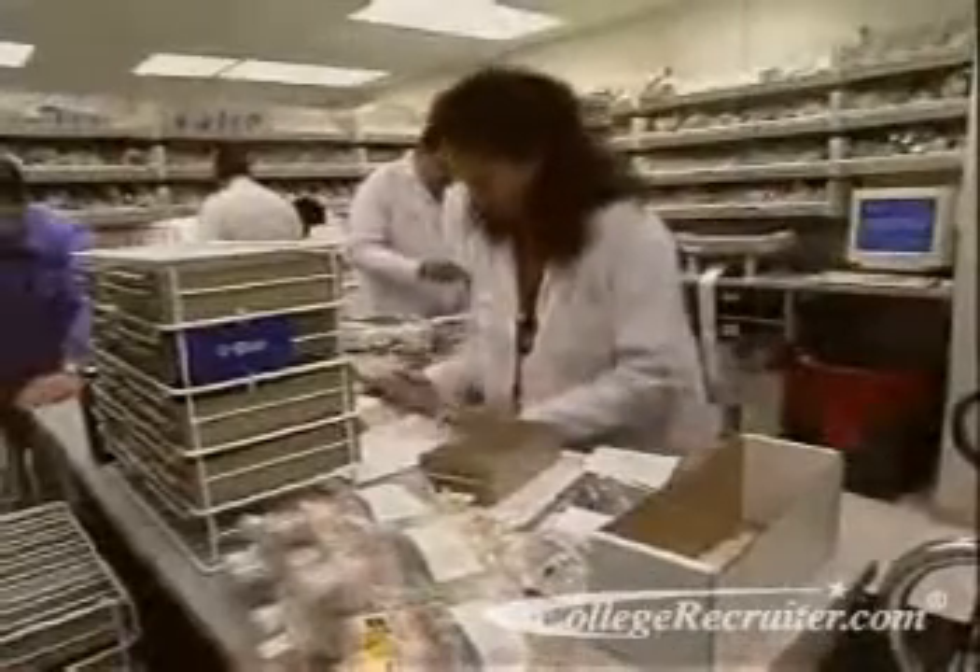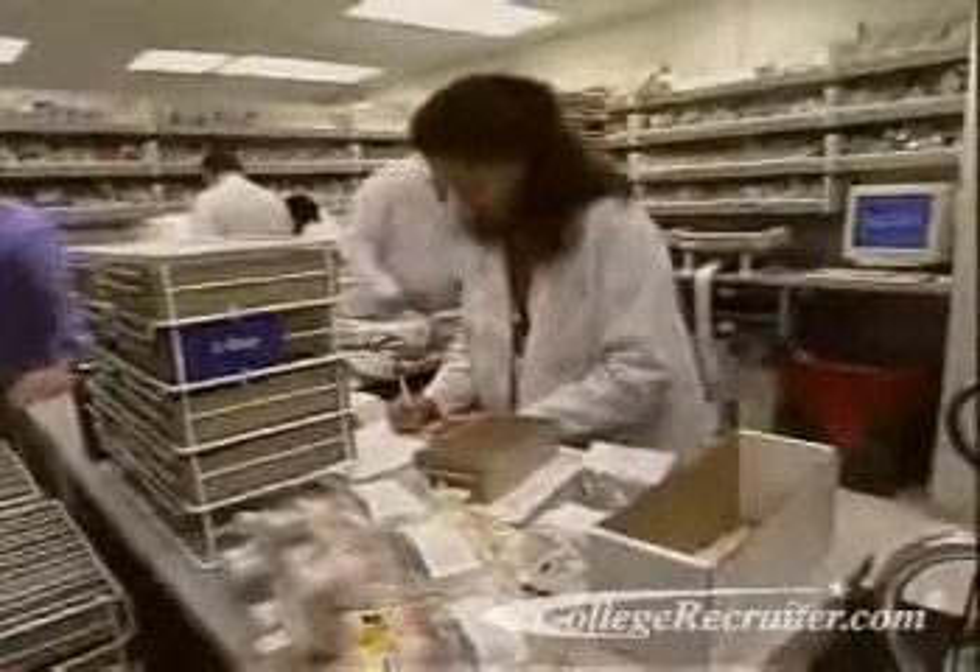As a result, pharmacists are able to focus more on providing clinical services. But someone must still measure the doses, count out the pills, and type up instructions for the patient. Increasingly, this is the role of the pharmacy technician.